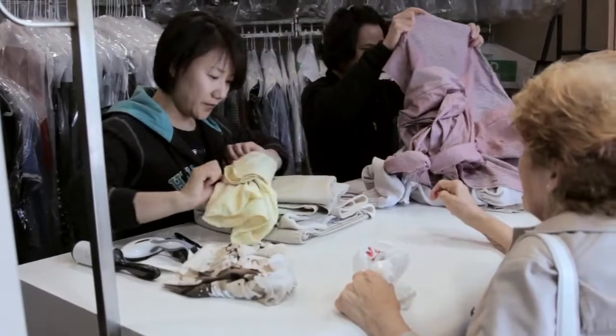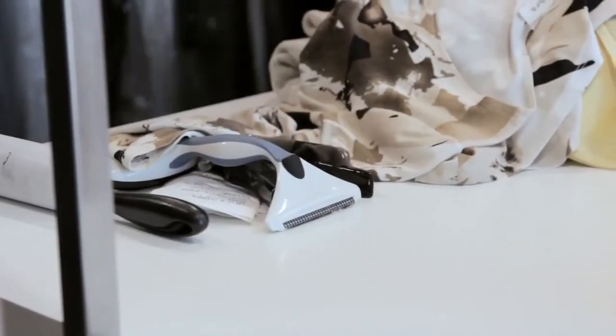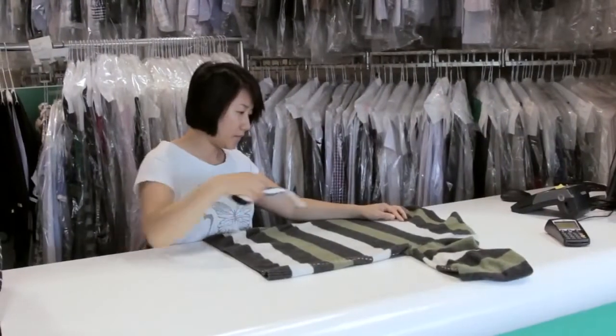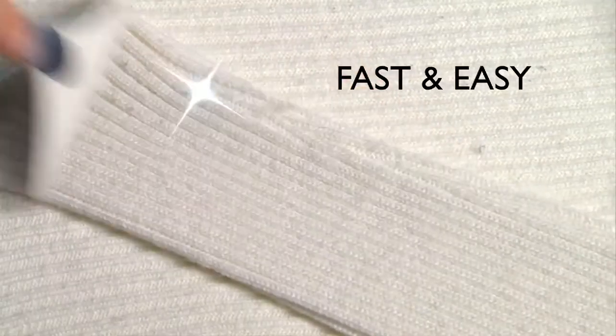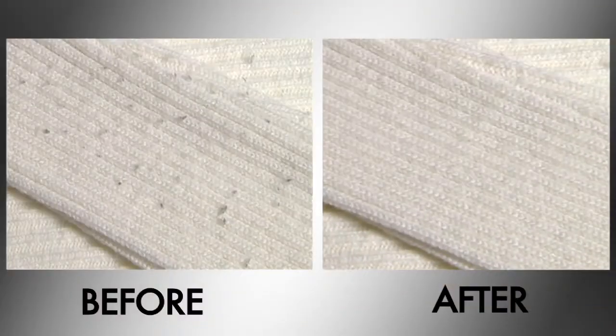Developed for professional fashion stylists and dry cleaners, Gleaner technology is a well-kept trade secret and is now available for home use at a fraction of the cost. Best of all, it's fast and easy — just one, two, three, and your clothing is gleaned.